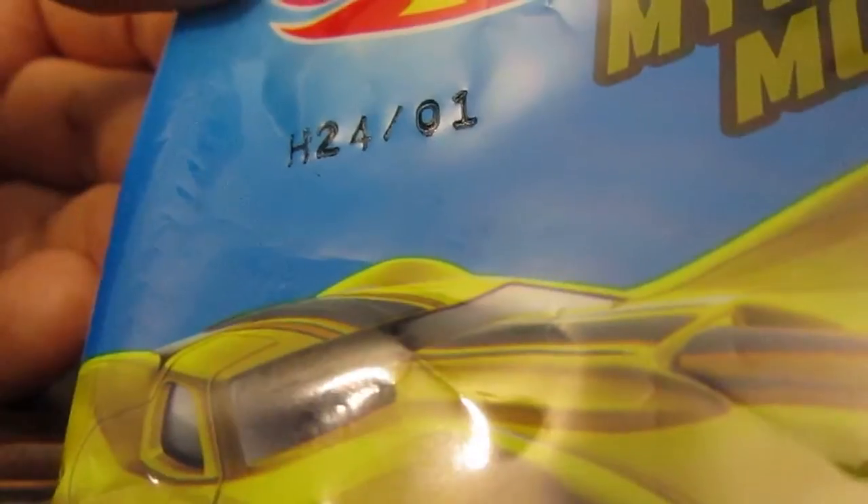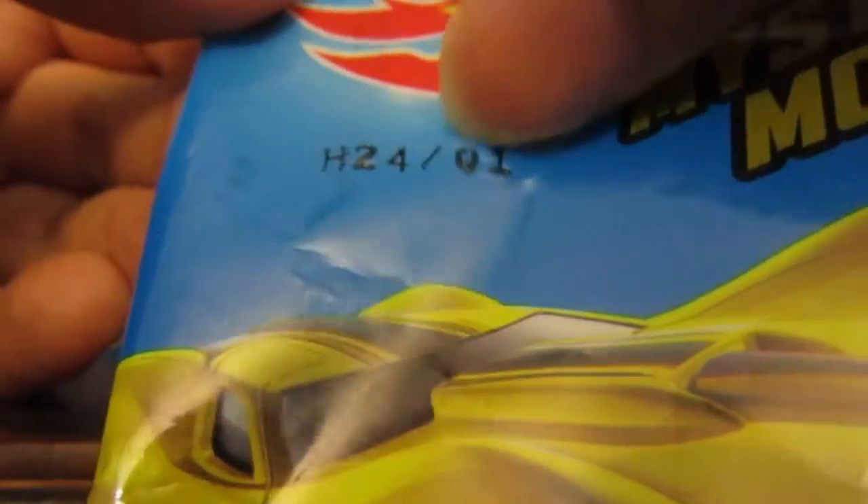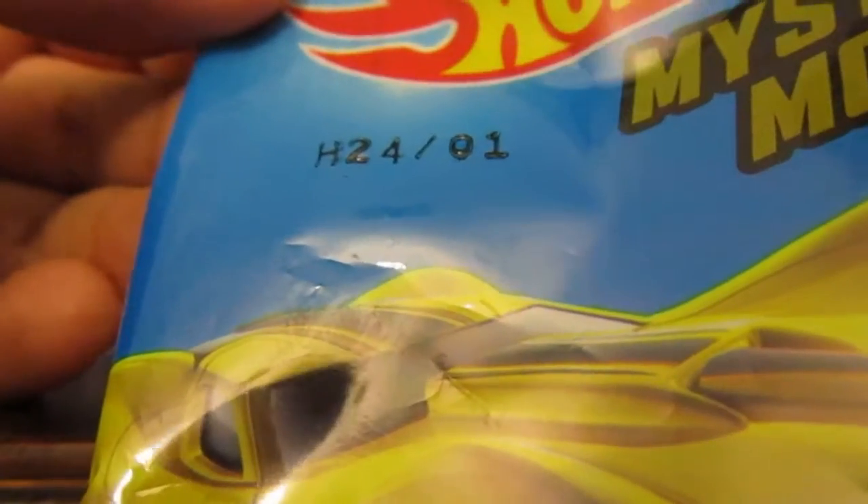There is a way to tell which model you're going to get. These printed numbers on the left are an indication. The number on the right tells you what model you're going to get. So this is 01 — whatever number one is, that should be the model inside.